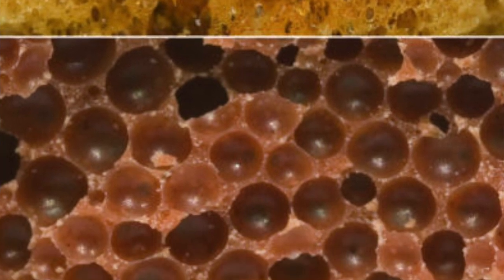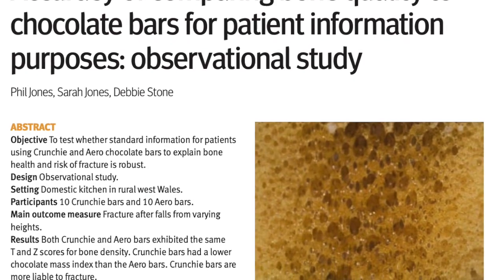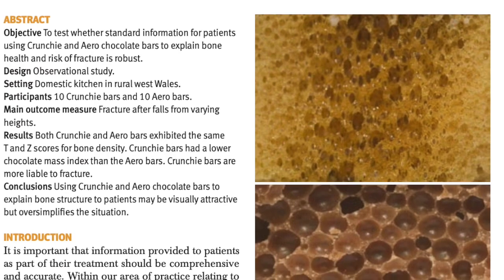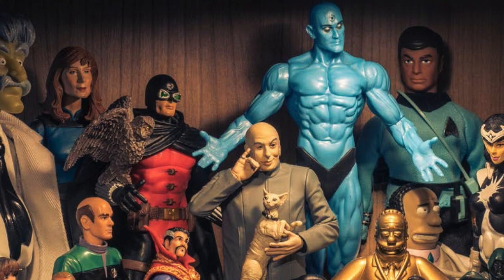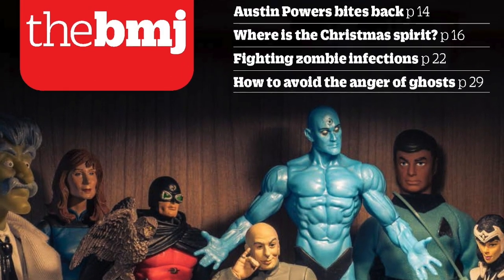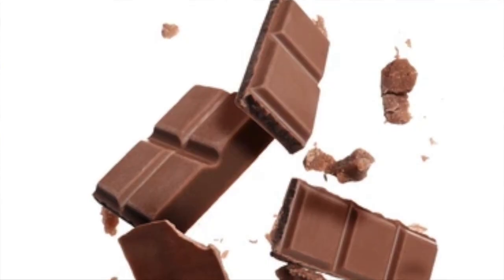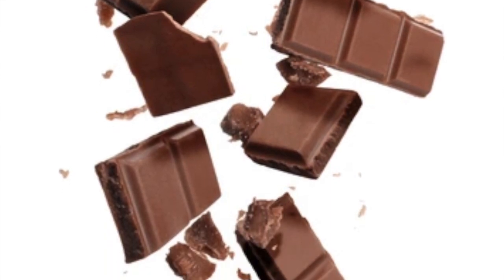But is the analogy really suitable? That is what a research group in Wales sought to investigate. The results were peer-reviewed and appeared in the British Medical Journal, which every December publishes papers that are quirky and lighthearted, but still present legitimate science. In this case, a self-funded study involved dropping ten bars of each chocolate from varying heights and determining the risk of fracture.